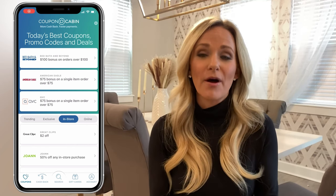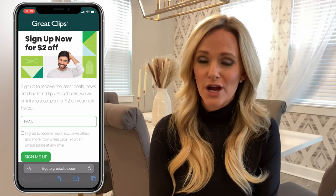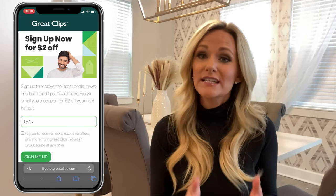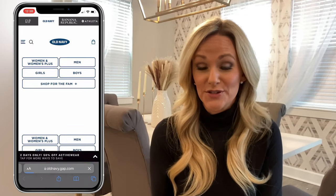So for example, if you tap on this $2 off coupon for Great Clips, it'll take you to a screen with a Get Coupon button so that you can redeem it. If you tap that button, it should redirect you to a page in your browser with those instructions. In this case, to get $2 off Great Clips, you'll need to sign up for the Great Clips e-newsletter. Similarly, if you tap Get Coupon on any other merchant within the Coupons tab, you'll get redirected to a page with further instructions. Under Online Coupons, if you tap Activate Offer, you'll be redirected to the merchant website where the offer is automatically applied.